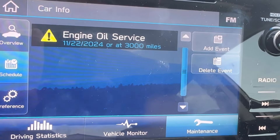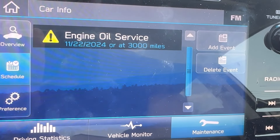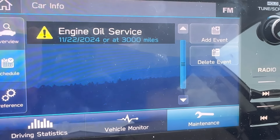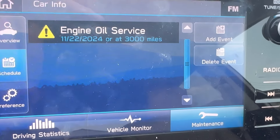So we've reset the engine oil service for a future day — 3,000 miles or November 22nd, 2034. That's how you do it in this car. It's a little weird, a little strange, but hopefully the video helped you out. If it did, please like and subscribe.